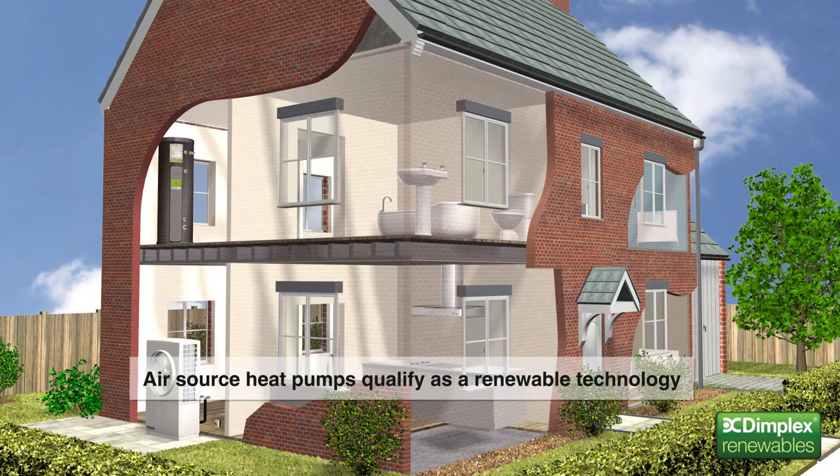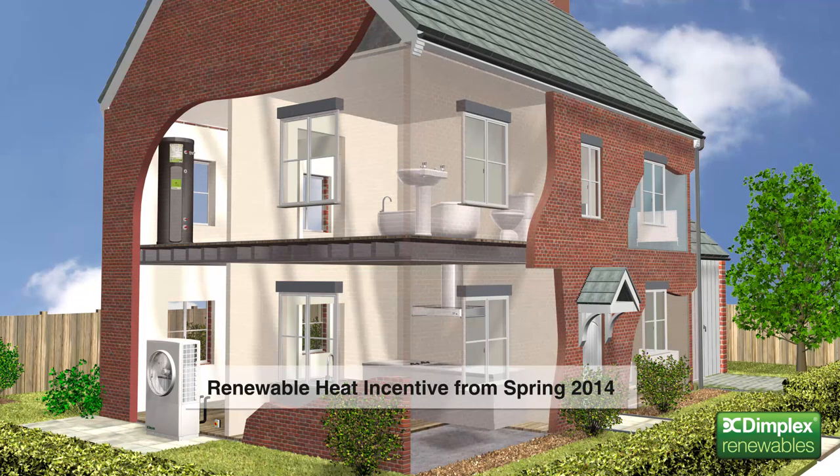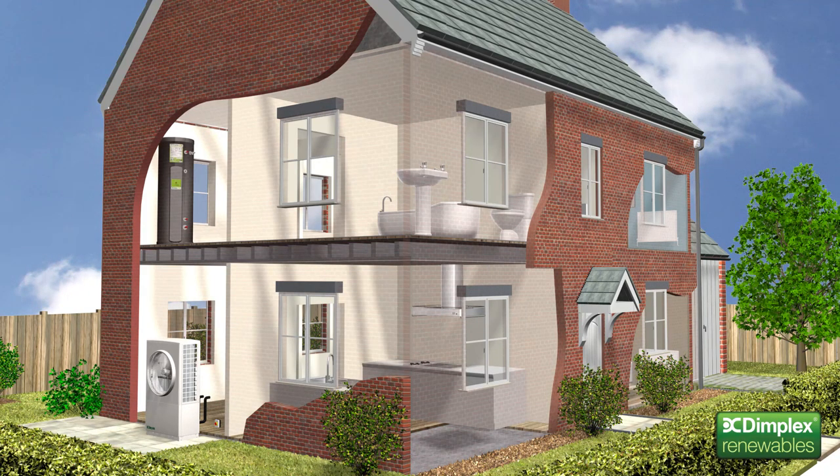Because Dimplex heat pumps use the free energy from the environment as their principal heat source, they qualify as a renewable technology. This means they are included in the domestic strand of the Renewable Heat Incentive, or RHI. This will work in a similar way to feed-in tariff for solar PV systems, providing users with a regular income for the renewable heat energy they generate over seven years.